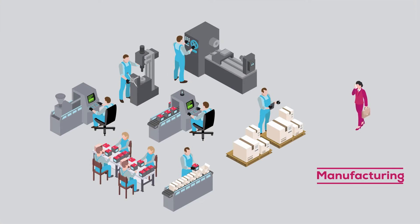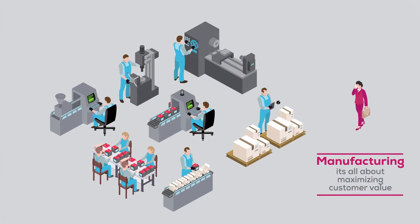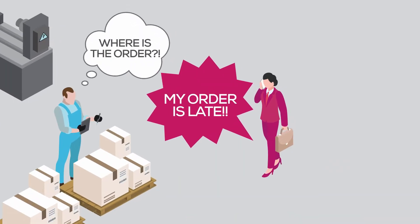Manufacturing is all about maximizing customer value. Issues that become obvious, such as an order being late, often indicate larger underlying problems far worse than the time lost in tracking things down.